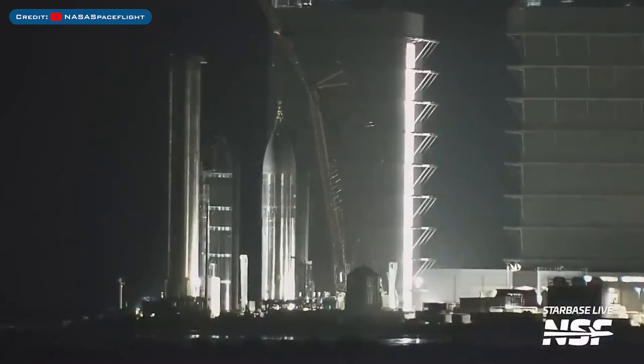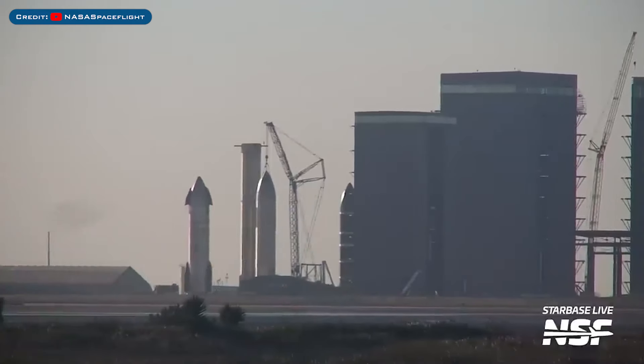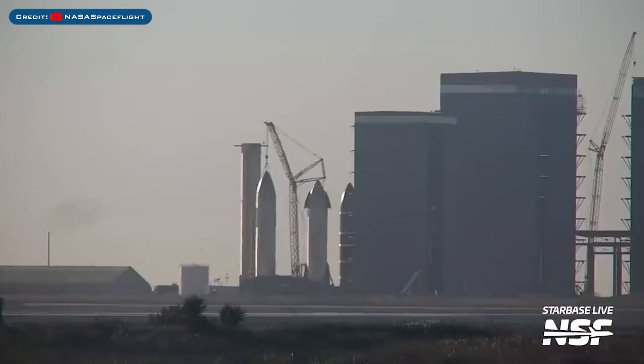Ship 26, after a bunch of work recently, was lifted off of the work stand. Starship 28 was recently seen moved to the work stand for final checkouts as it awaits being transported back to the launch site.